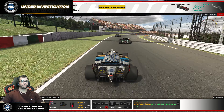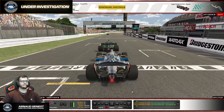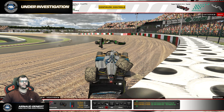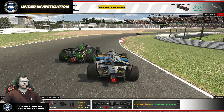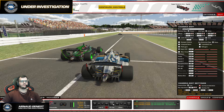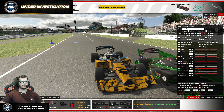Welcome everyone to this Under Investigation video. Today we're looking at protest number 77 of the current season. We are in the Super Formula Challenge — last Thursday's race, round seven at Suzuka. We're on lap 22, about to start lap 23, and there's a battle between two gorgeous cars that will come together at T1. We'll cover all the angles so the stewards can take a proper decision, and I'll share my perspective on the incident. Let's take a look.